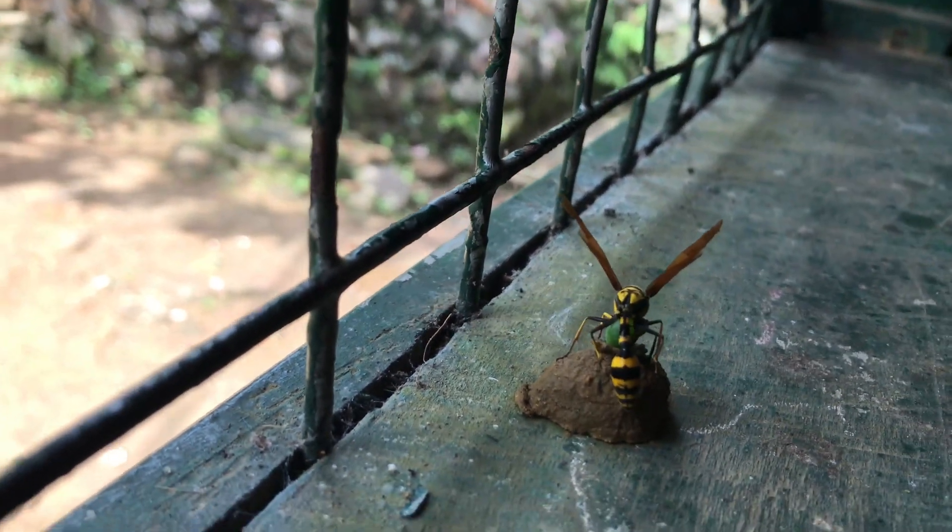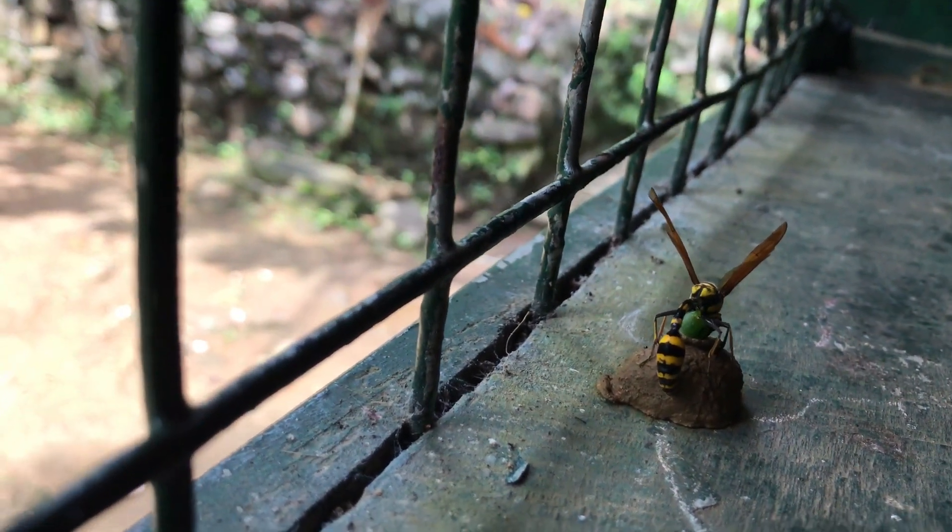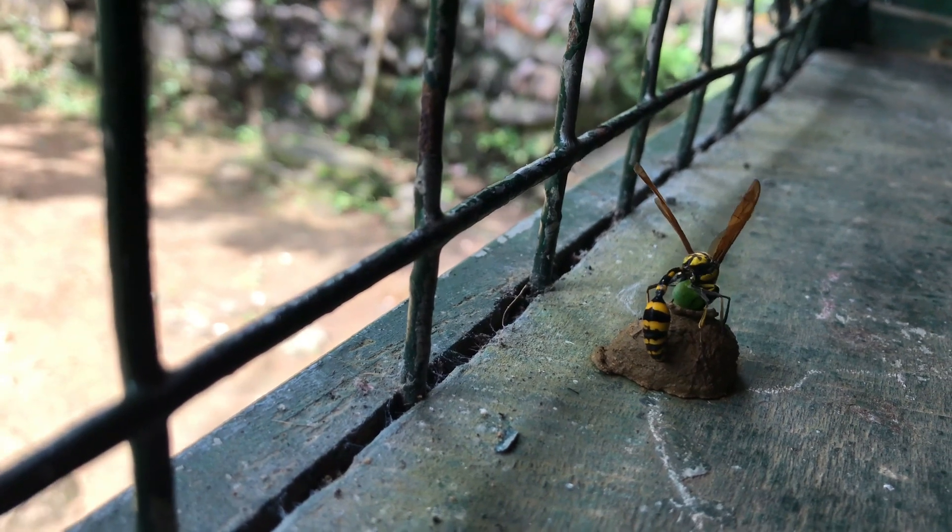Within the nest, a subtle competition unfolds. Larger or more assertive larvae may secure a greater share of the available food, ensuring their dominance.